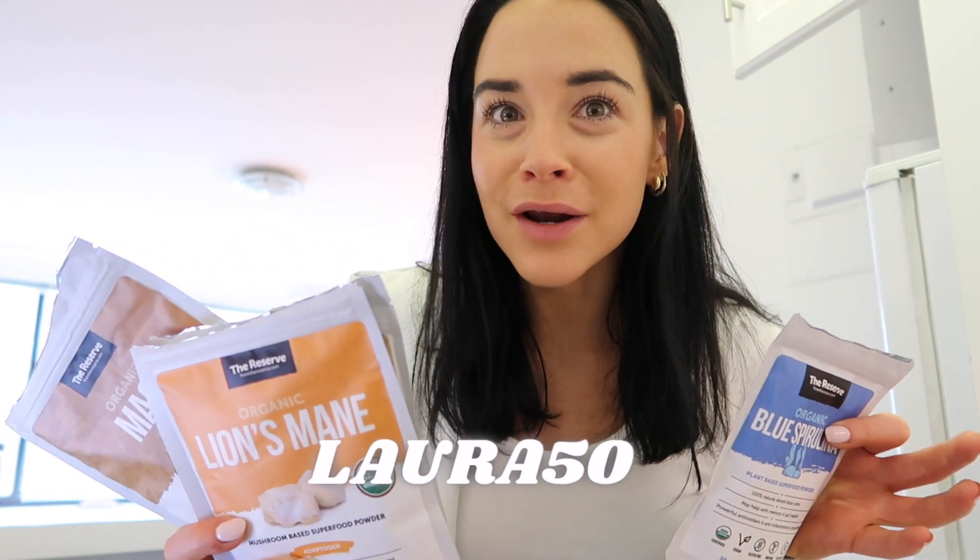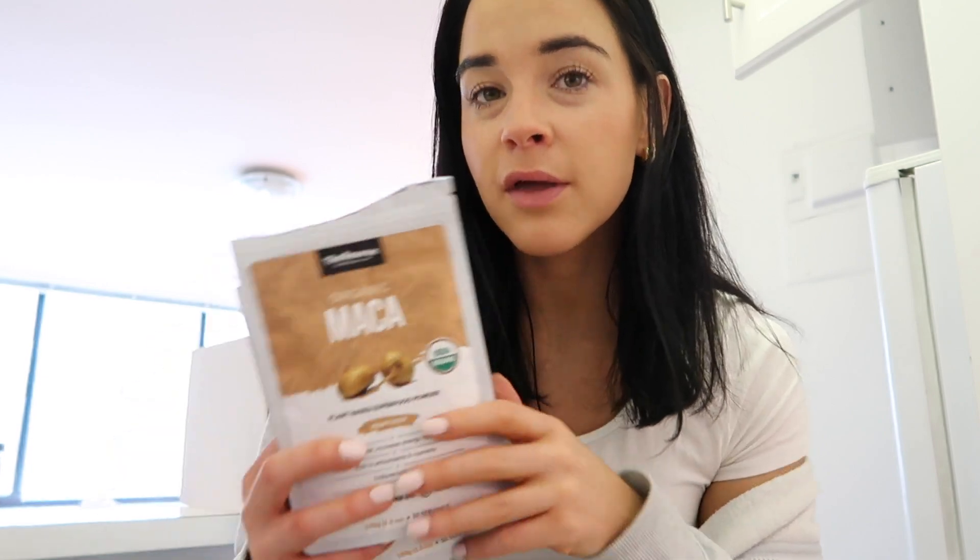One other thing about The Reserve specifically: they make everything in small batches because, just like any fruit or vegetable, these supplements will oxidize over time and lose their potency. I've really been using these every day and I recommend them. I actually have a discount code — use LAURA50 at checkout and you'll get 50% off your order. I've never had a discount code that big. The blue spirulina makes really cute, Instagrammable smoothies and these genuinely have so many health benefits. I'll leave all the details down below.